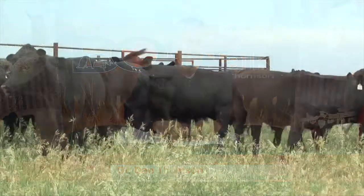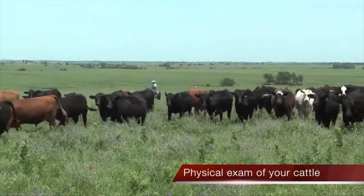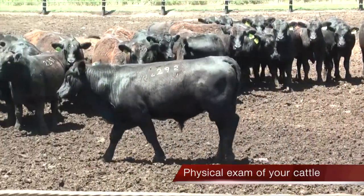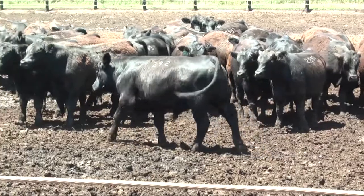Hey folks, welcome to DocTalk. I'm Dr. Dan Thompson. I'm glad that you joined me today. We're going to talk about something that everybody can utilize on a day-to-day basis working with your cattle — doing a good physical exam and understanding clinical signs of cattle, when they're doing well, and when maybe they have a problem that we need to get them in and check them out a little bit better.